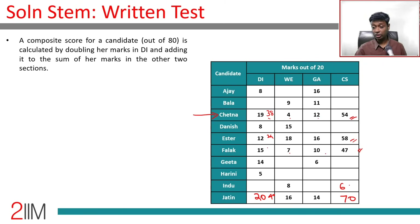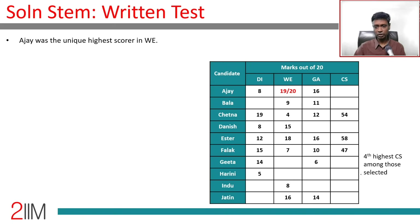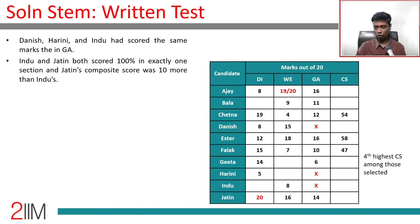Indu's composite score is 60 because she scored 10 less than Jatin. We know Gita is in, Indu is in, and Jatin should also be in — he scored more than 14 in two sections and has a higher composite score than Indu. Ajay should have scored 19 or 20 in WE. Danish, Harini, and Indu scored the same in GA. Jatin has 70, Indu has 60.